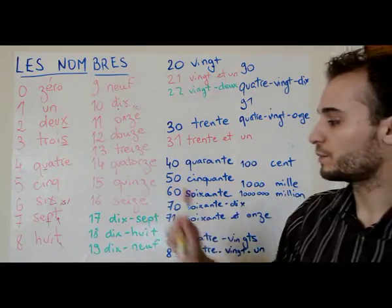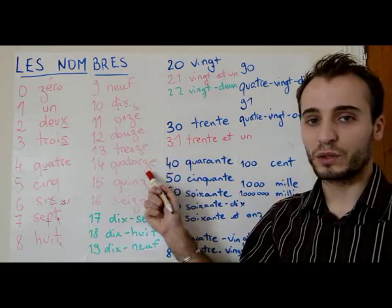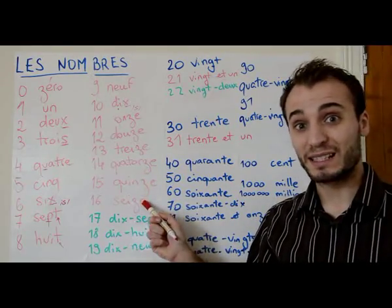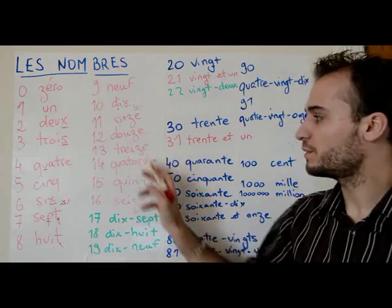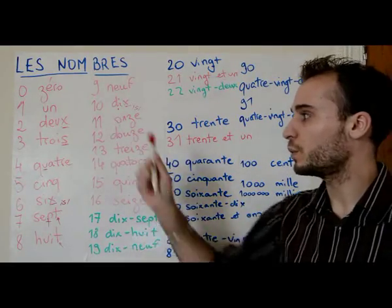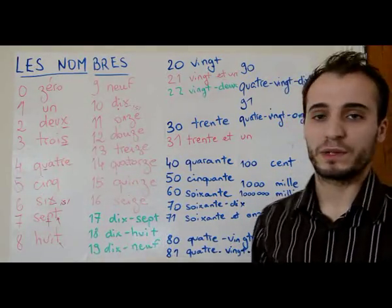From eleven to sixteen it's regular: onze, douze, treize, quatorze, quinze, seize. There's a 'z' sound at the end for all of them — onze, douze, treize, quatorze, quinze, seize. Then seventeen onwards is regular again.